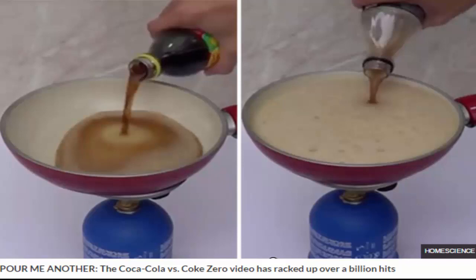A video showing the differences between Coca-Cola and Coke Zero has racked up over 1 billion hits due to its shock conclusion. The video, called 'The Difference Between Coke and Coke Zero,' shows bottles of both drinks sitting side by side next to portable heaters and frying pans. The contents of both bottles are then poured into their respective pots and the heat turned up. And what happens next is shocking.